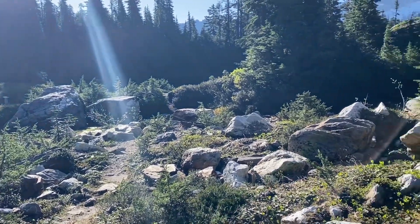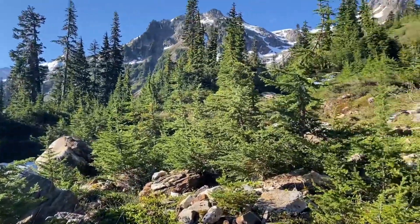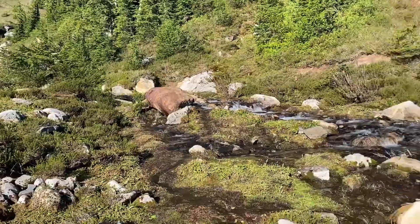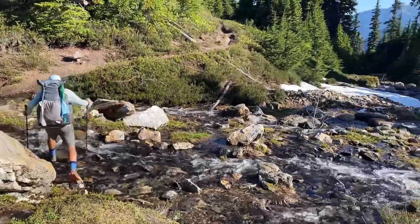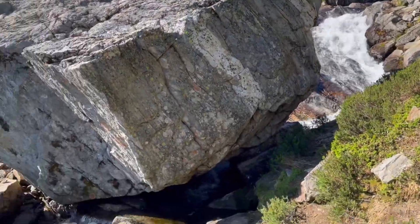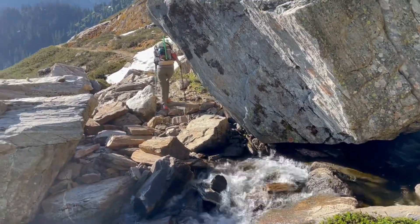We started off our day by going on this little island because it is technically all surrounded by these rivers. We just crossed one part of it and now we're crossing the second part. It's very beautiful — it's the outlet of the lake up there. Pamela just crossed this very expertly.